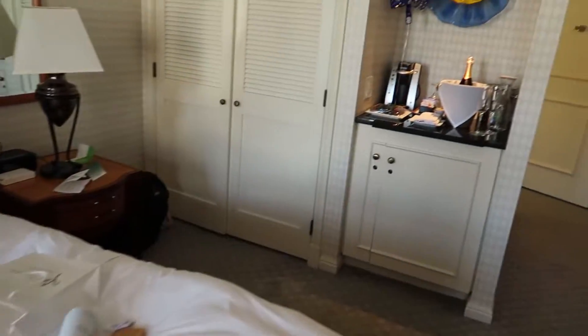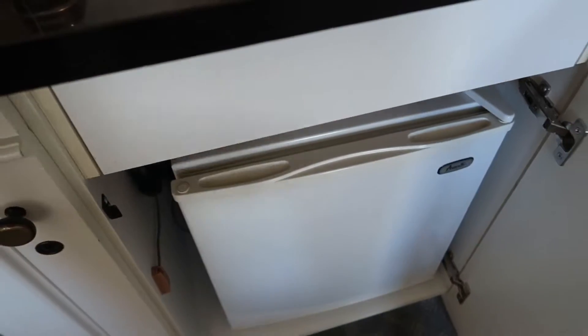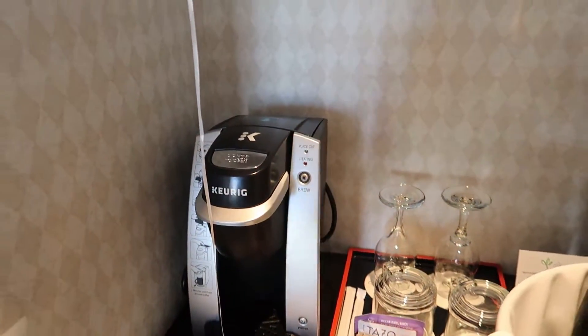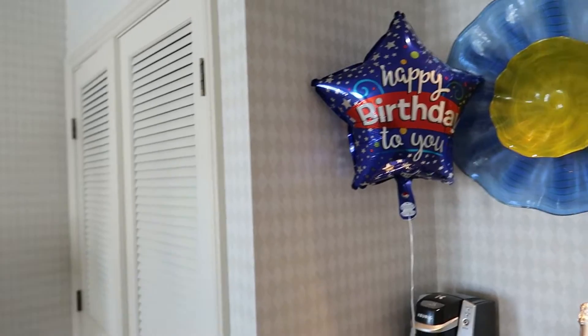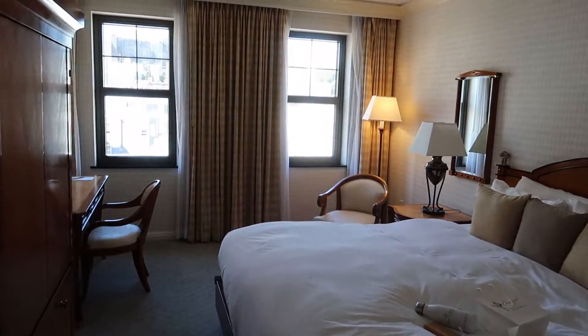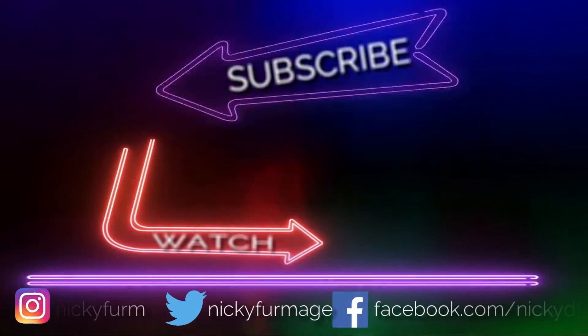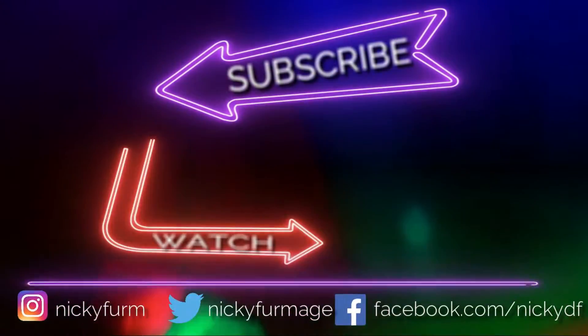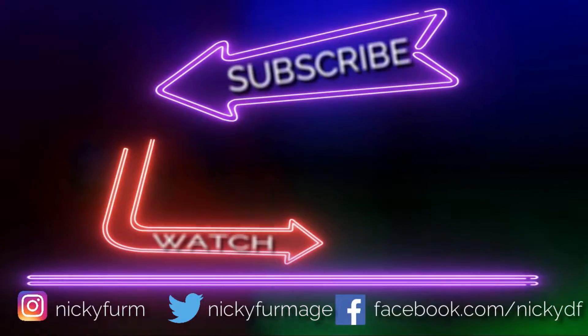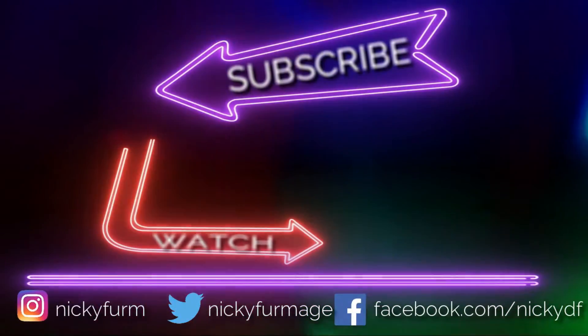So yeah, it's not a bad room. There is a fridge right underneath here — it's not a mini bar, it's a fridge for all your own stuff, very unlike Vegas. And there's a coffee machine as well for all your pods — not for me, I can't drink coffee. But yeah, that's a quick tour of a deluxe king room in the Orchard Hotel, San Francisco. Check it out. I'll see you guys next time.